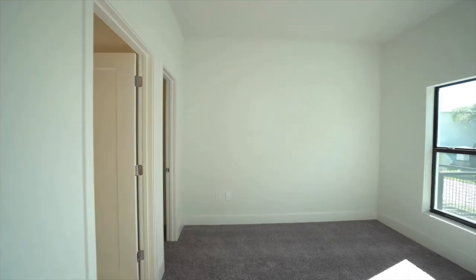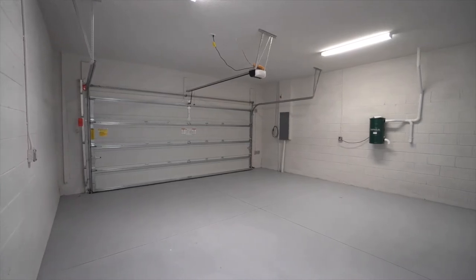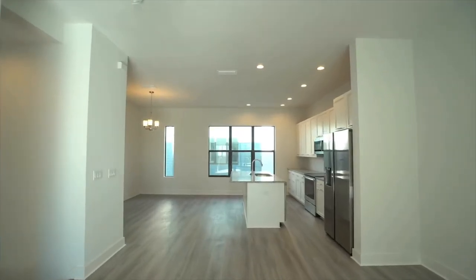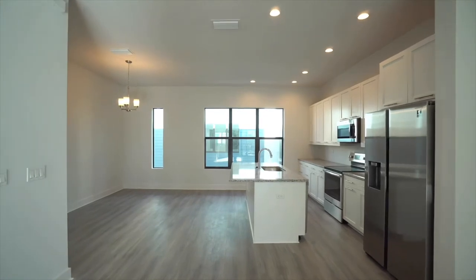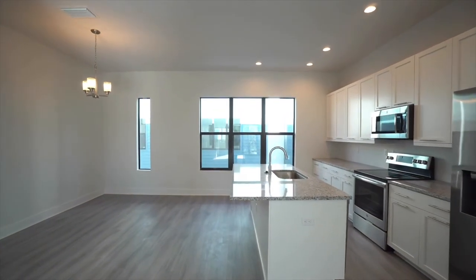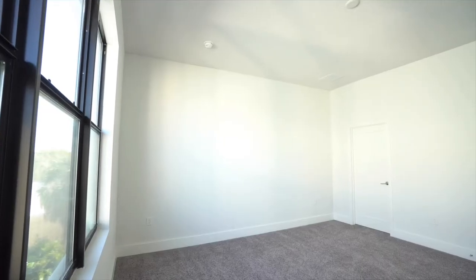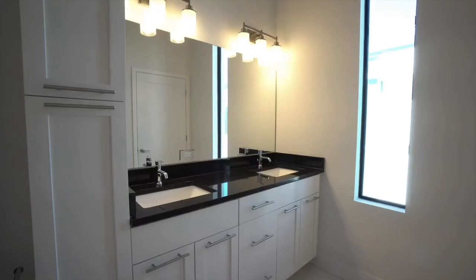Upon entering through your sleek front door or your two-car garage, you are greeted with a deluxe guest suite and an attached full bath. The second level features your main living area with a walkout balcony, custom kitchen, and half bath. Enjoy the luxury of stainless steel GE appliances, modern white cabinetry, and speckled granite countertops. This open-concept kitchen offers an abundance of storage and space for the kitchen connoisseur.